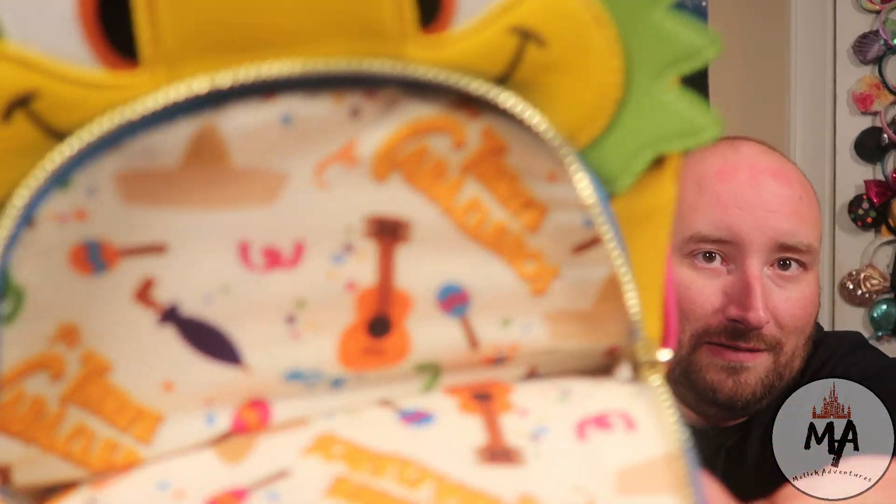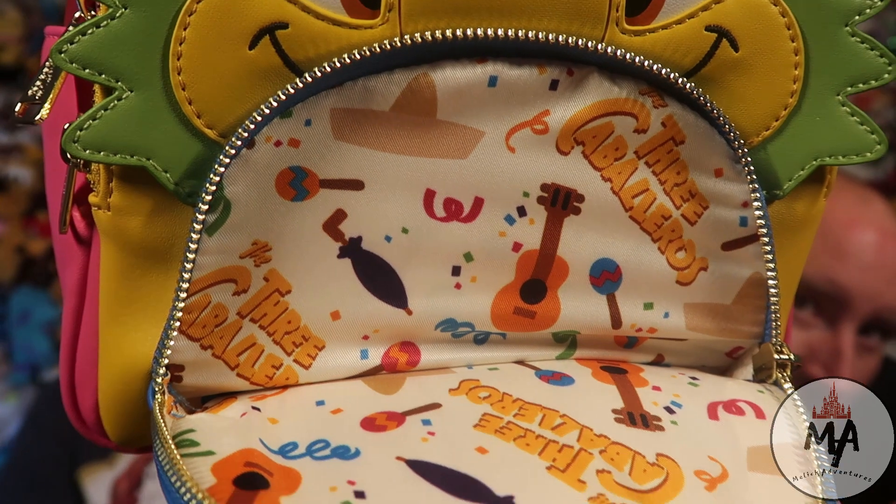This one's pretty cool because not only do you have the side pockets, but we have three different zippers. We have a zipper behind Donald which opens up and shows you the three Caballeros with their maracas, guitars, and all their other fun stuff — and an umbrella. Then we open up the next one and it's just an even bigger pouch with the exact same pattern. And in the very last one we have the main pocket with just the same pattern. They put too many zippers on this one and didn't want to put any more inside.